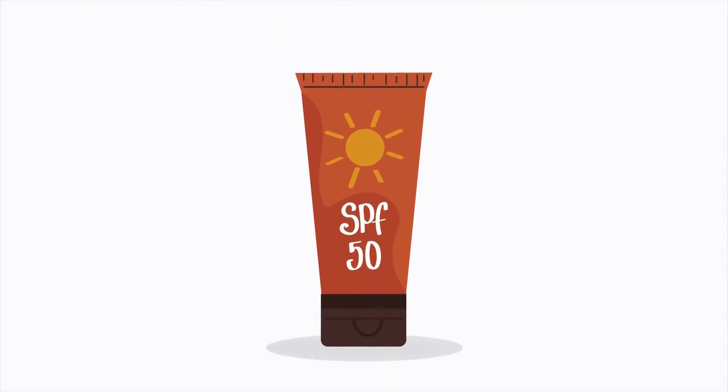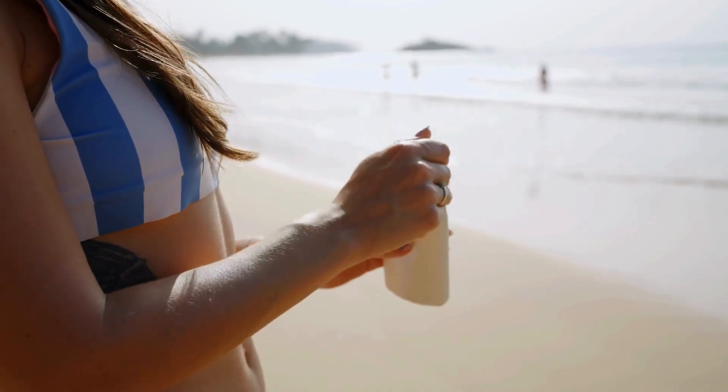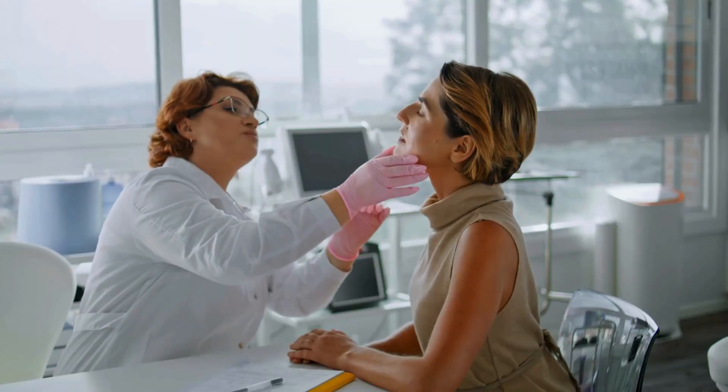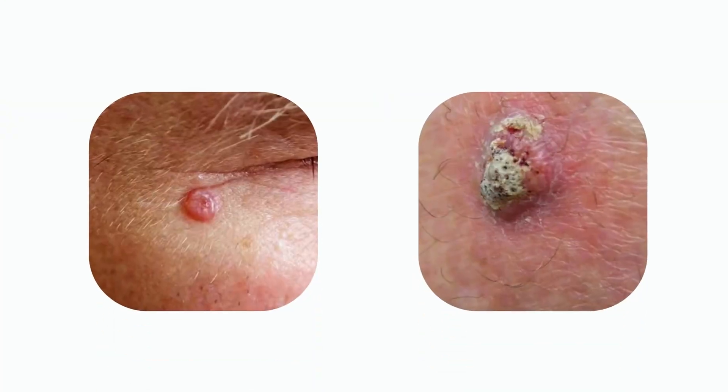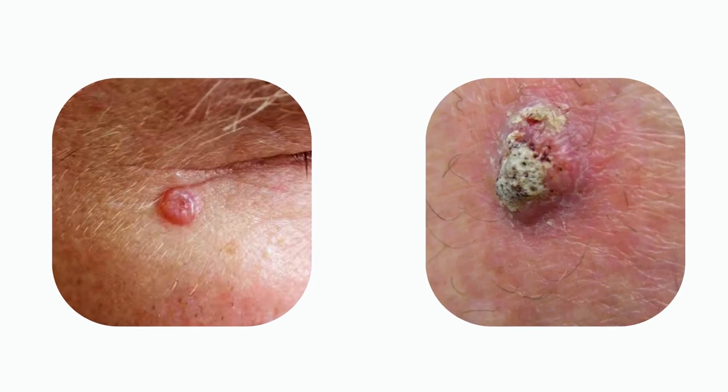Sunscreen is protective against all of the different types of skin cancers, but it's still important to be wearing the right kind and the right amount of SPF. It's also important to make sure that you get your regular skin checks with a board-certified dermatologist. Basal cell and squamous cell carcinomas are often put together in a group we call non-melanoma skin cancers or keratinocytic carcinomas.